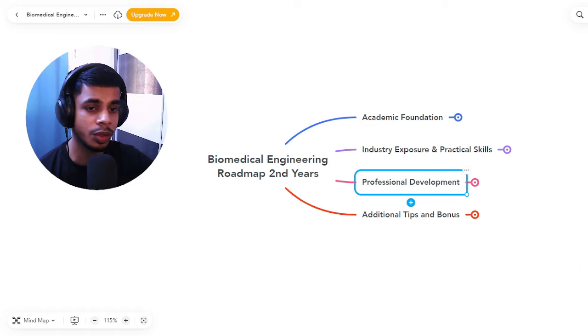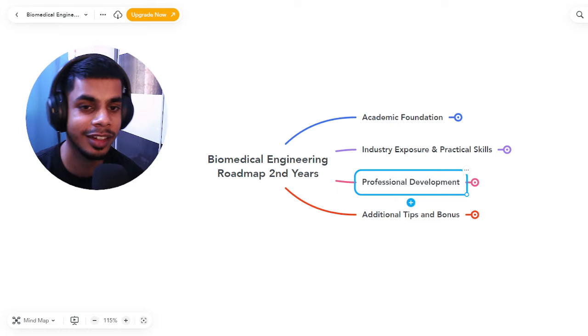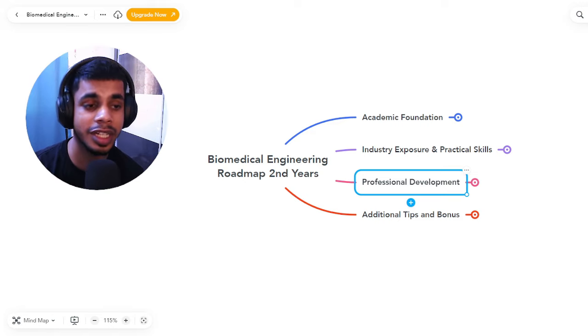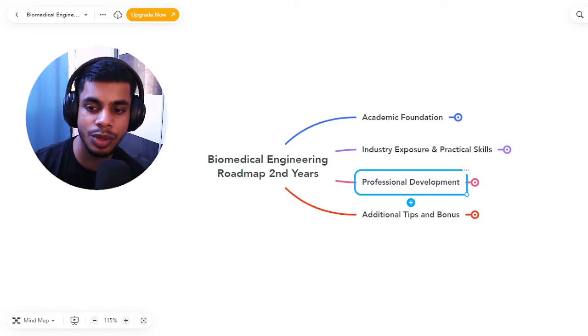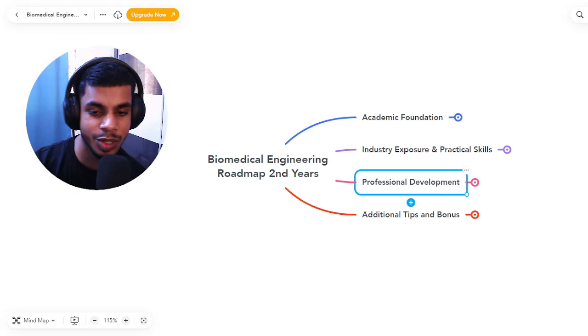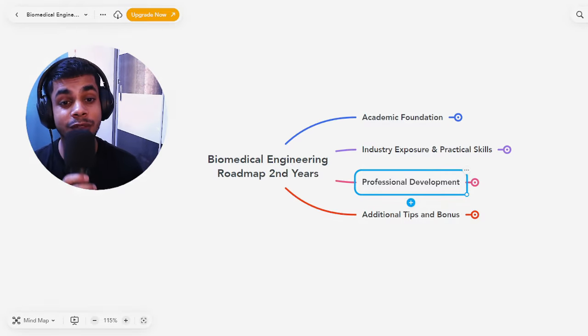That's the complete roadmap for second year biomedical engineering students. If you missed first year, I recommend going through that roadmap video and completing it in six months, then following this second year roadmap for the remaining six months. If you liked this video, please share it with your second year and first year biomedical engineering peers. Drop any questions, queries, or video suggestions in the comments, join the WhatsApp community via the link in the description, and I'll see you in the next video with the third year roadmap. Stay safe, keep learning, and grow together!